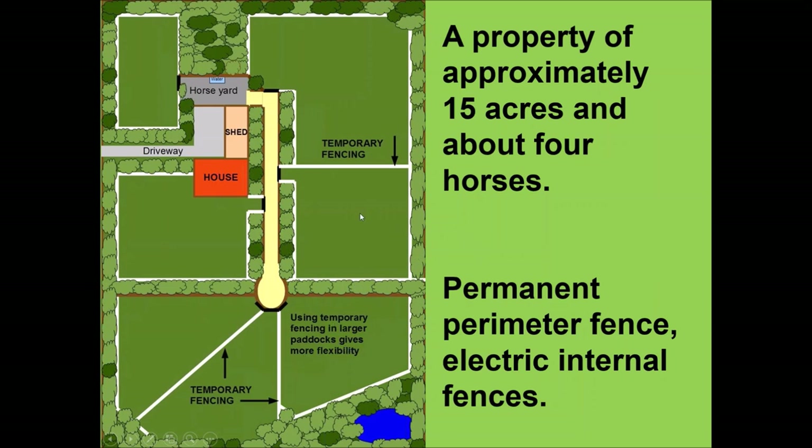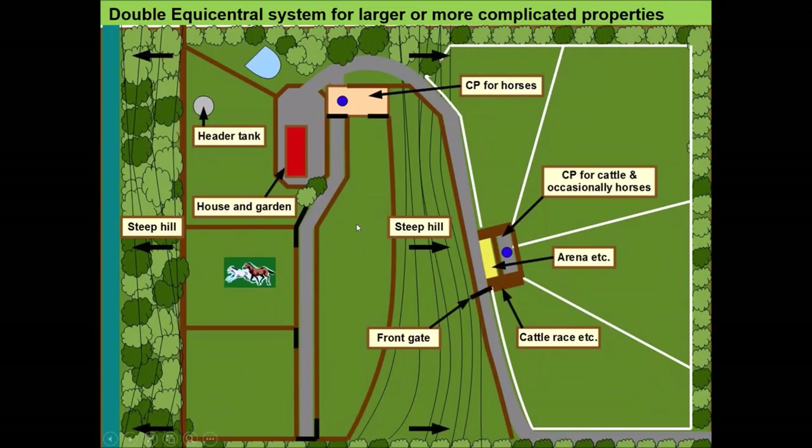That setup makes a huge difference to how much grass is produced, how clean the water is, and how happy the horses are — and it's very easy to set up. This next property is around 100 acres with both cattle and horses. On the left, nearer the house, is mainly the horse area, all leading into a central point. On the right of the driveway are the cattle. They can also use cross grazing — letting each set of animals swap onto the other part of the property from time to time to get the benefits of cross grazing.